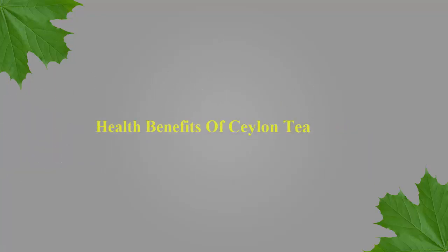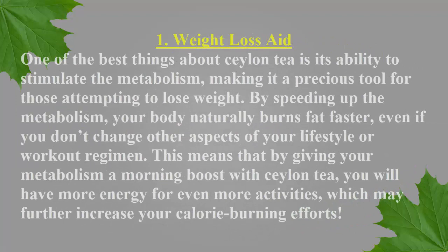Number 1: Weight Loss Aid. One of the best things about Ceylon tea is its ability to stimulate the metabolism, making it a precious tool for those attempting to lose weight. By speeding up the metabolism, your body naturally burns fat faster, even if you don't change other aspects of your lifestyle or workout regimen. This means that by giving your metabolism a morning boost with Ceylon tea, you will have more energy for even more activities, which may further increase your calorie burning efforts.